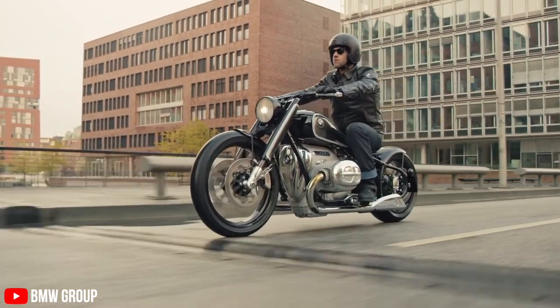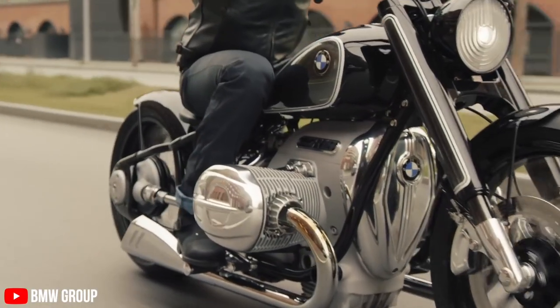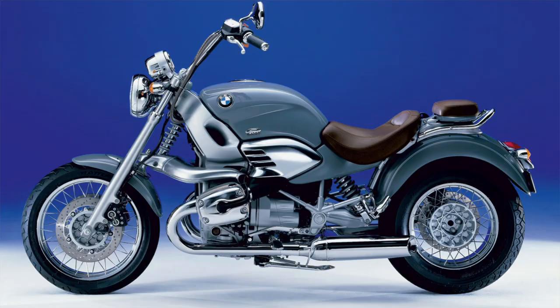On 3rd April, BMW launched the R18, which is a cruiser and a through-and-through bagger. But to understand the R18, we have to first understand the first cruiser launched by BMW in the cruiser segment, called the R1200 C — and it also had a little brother called the 850 C.